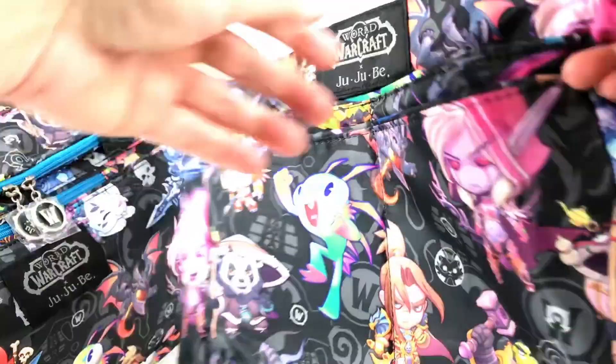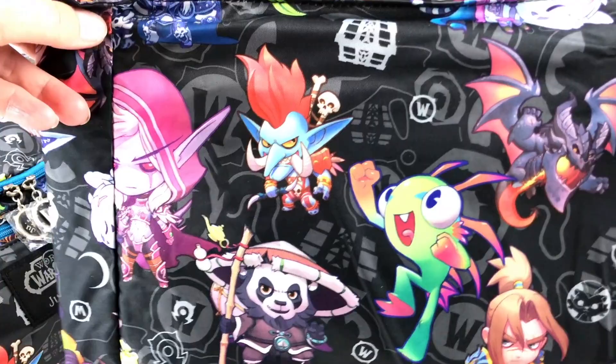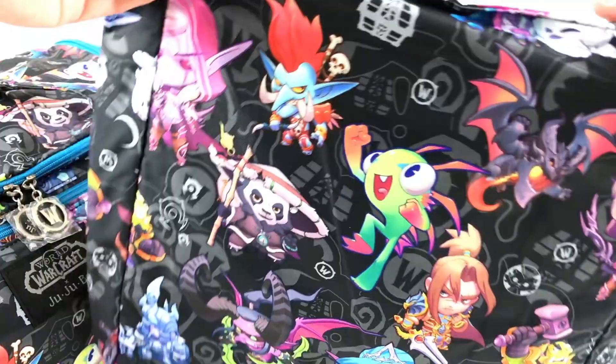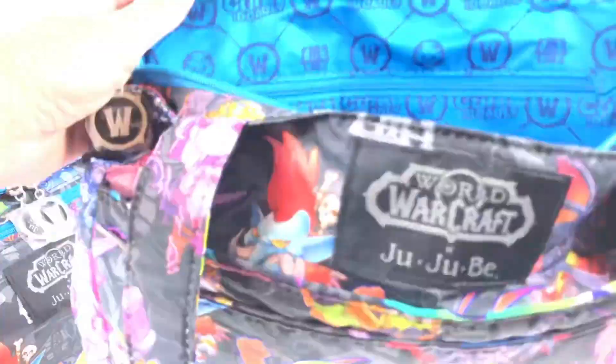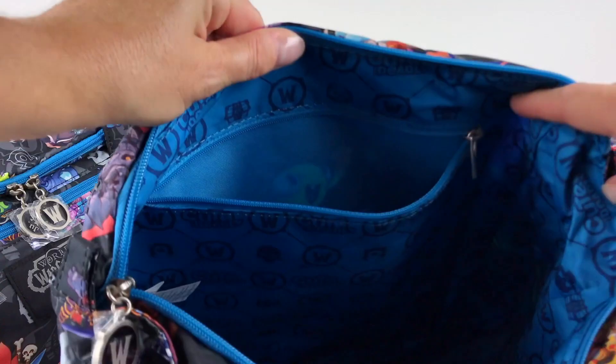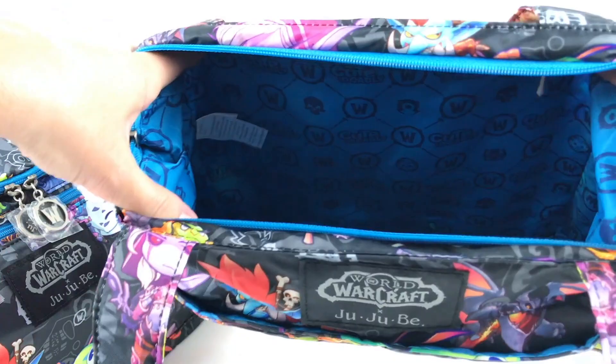The back of the bag looks like this — there are no pockets in the back. Let's open the inside and check it out. Here's the inside and there's one side pocket on the inside, and it's pretty big. I use the B Light almost every day while I go shopping or just go downtown.